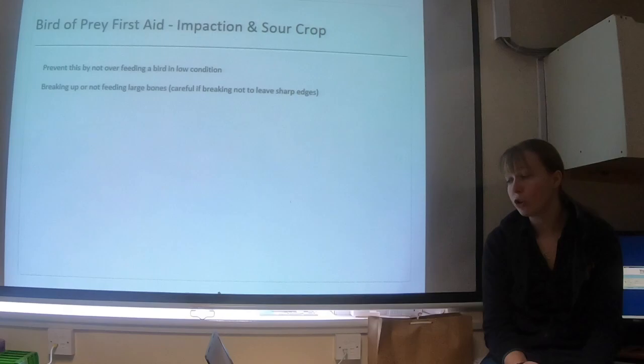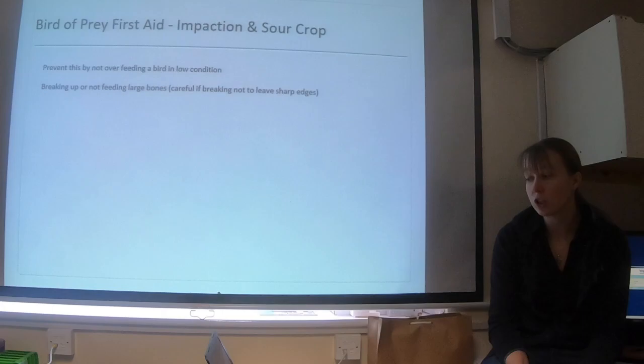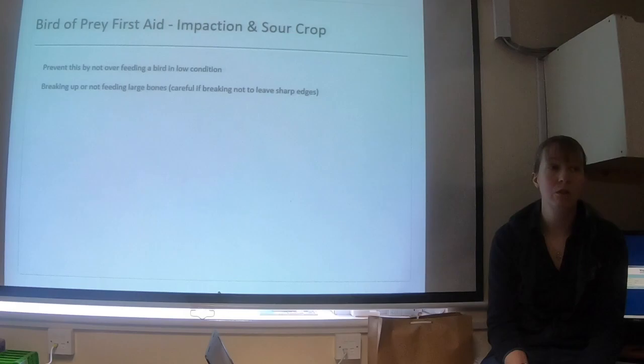How can we prevent it? We don't want to overfeed a bird in low condition — whether unwell, after a big day hunting, or at borderline flying weight. Don't feed a large meal, particularly one with lots of cast material, and make sure to break up food and avoid large bones, as we're also concerned about perforations from sharp edges. Make sure there's nothing in the aviary that the bird tends to eat. If a bird has low calcium, they may eat substrate off the floor. Feed them in a clean area separate from substrate — on a shelf, on the glove — somewhere without substrate they can ingest.